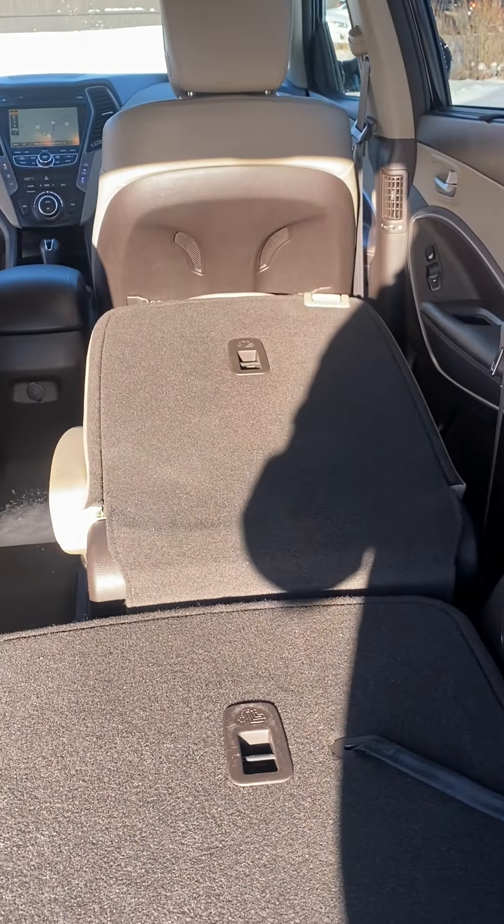Down here you do have your heated steering wheel, your eco, your four-wheel drive lock — so that when you get into winter conditions, much like we're currently having, you can check through it really easily. This here actually turns on and off that plug in the back, the wall outlet plug. The vehicle does only have 102,000 kilometers. Much like I said earlier, it's in outstanding shape. You do have the full navigation over here.